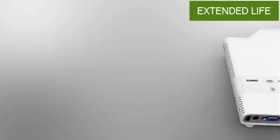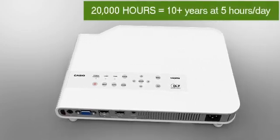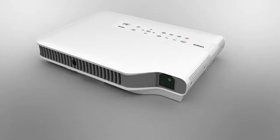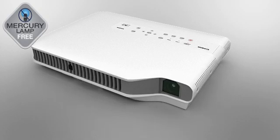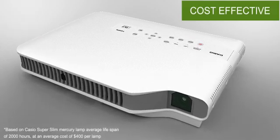With a life expectancy of 20,000 hours — that's more than 10 years — the new Green Slim light source lasts up to 10 times longer than previous generations of Casio projectors. Plus, there's no need to replace an expensive mercury-based lamp, which means reduced waste for the environment and a cost savings of up to $800.